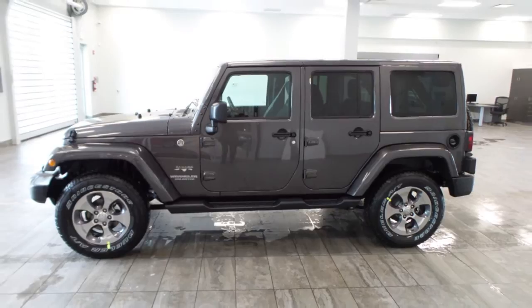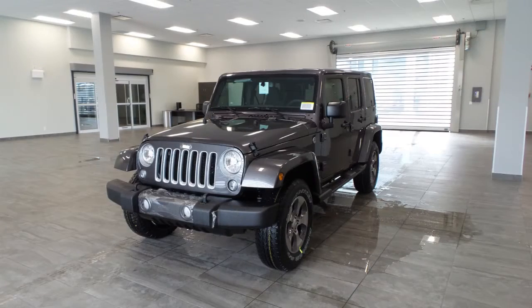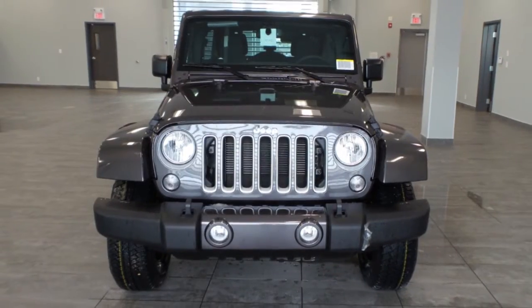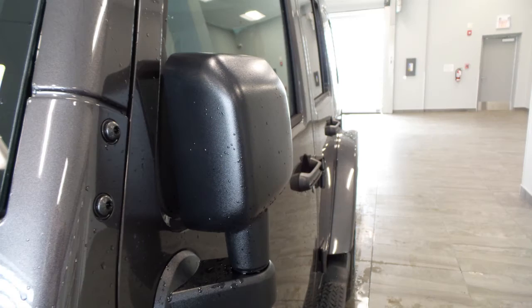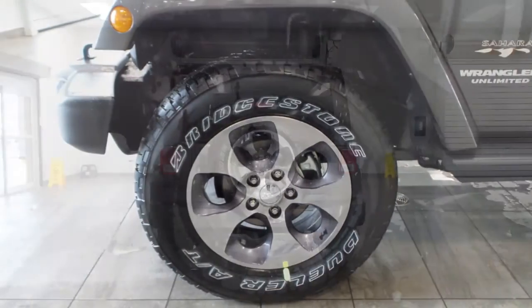Hi Tiffany, this 2016 Jeep Wrangler Unlimited Sahara comes equipped with a 3.6L engine and automatic transmission, power heat and manual folding side mirrors, 18 inch aluminum wheels and a great exterior.